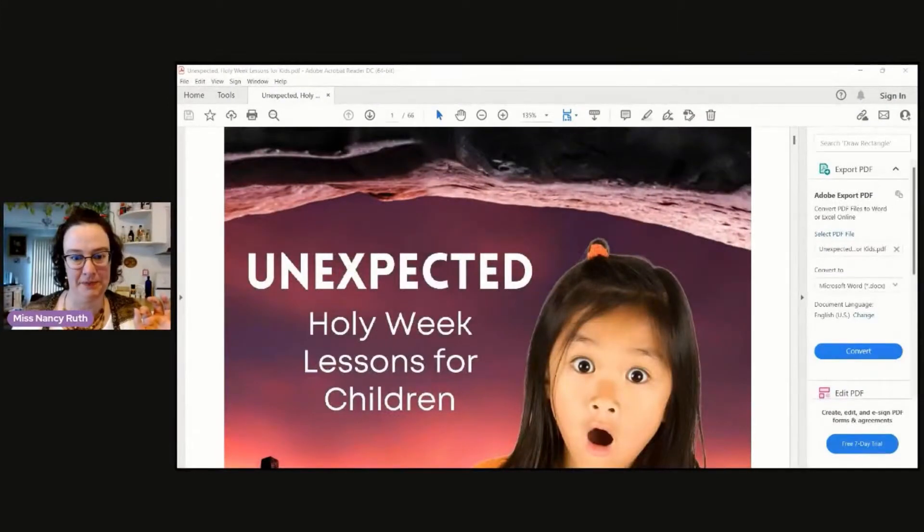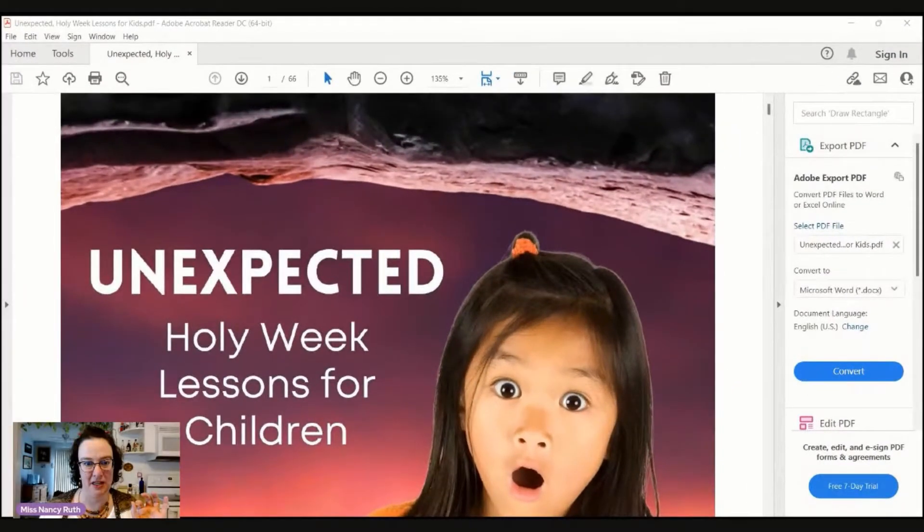Let me share my screen with you so that you can see it too. I'm going to make it a little bit bigger. So here we go. It's called Unexpected Holy Week Lessons for Children, and this is the cover.